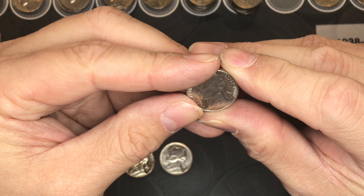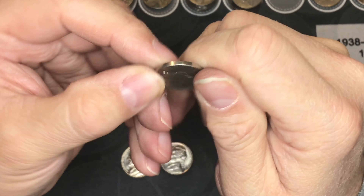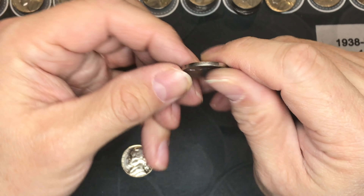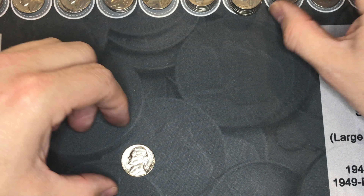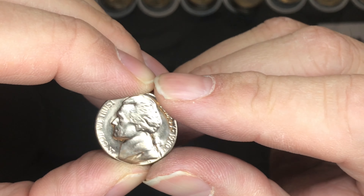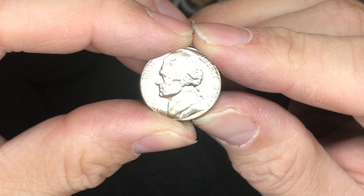I found a few modern nickels in great shape that I'm going to keep: a 1988-D with a lot of shine on it, a 1987 with a lot of luster still on it, and then there's this last one — a 1970-D with a mirror finish, which is just incredible.